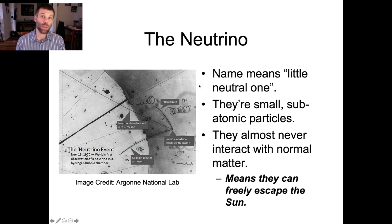Neutrinos just whiz out — they don't get stopped. Which means that if we could figure out some way of collecting these neutrinos, it'll give us a way of testing what's going on inside the sun right this minute, rather than 10 or even 100,000 years ago.